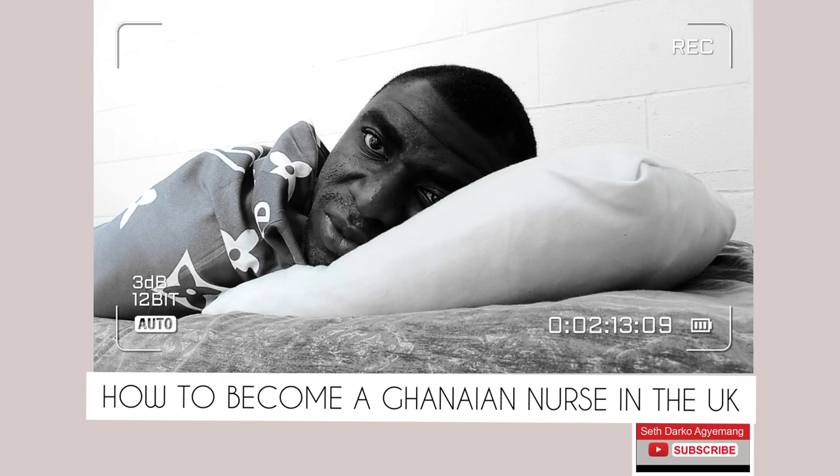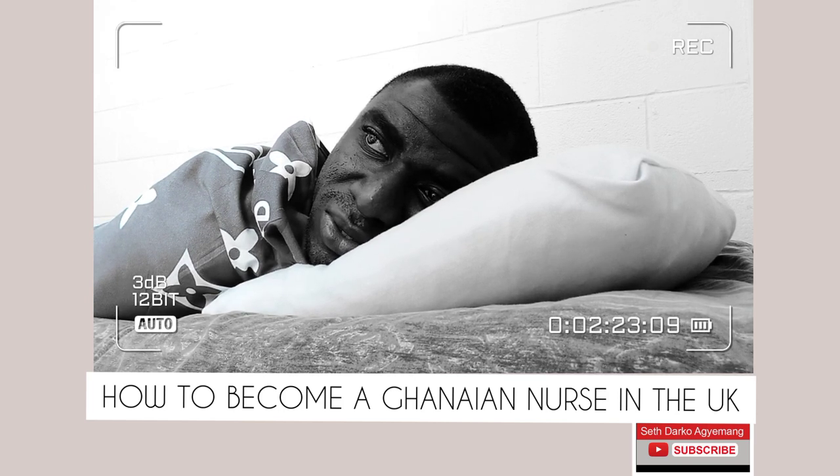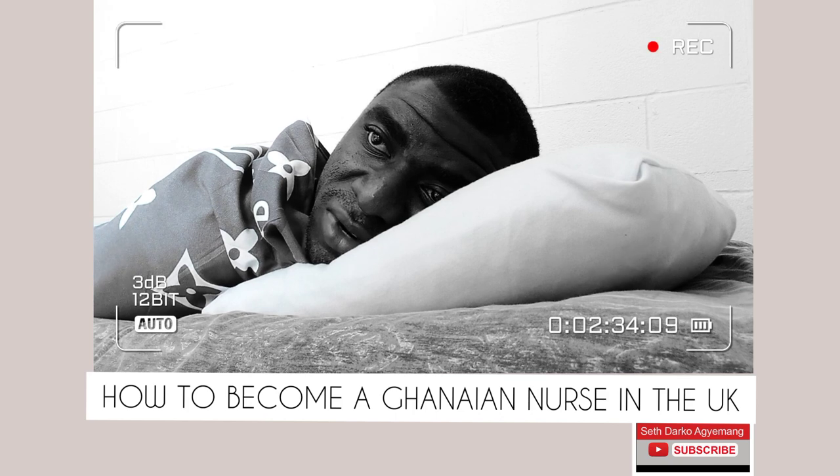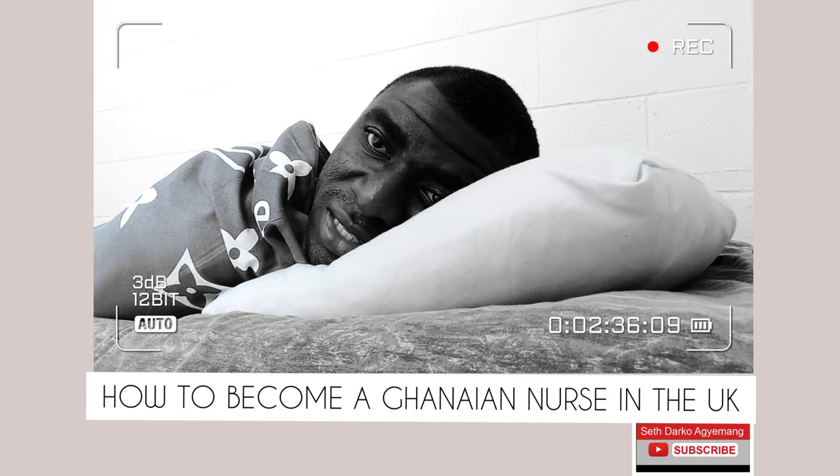IELTS has four main components: the reading test, the listening test, the speaking test, and the writing test. These tests are necessary to verify whether you can listen to English and understand, whether you can speak English, whether you can read and comprehend English, and whether you can write in English.